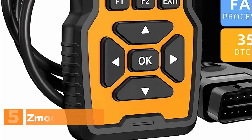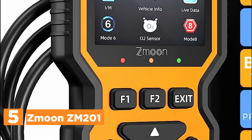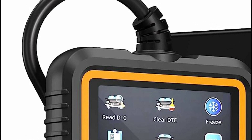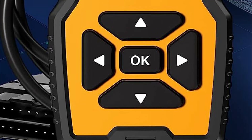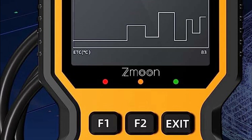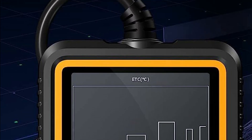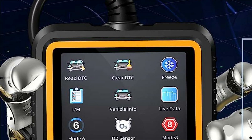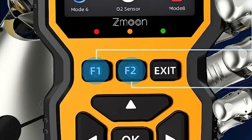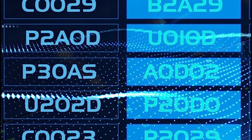Starting our list at number 5, the Zmoon ZM201. The ZM201 car code reader sets itself apart by incorporating a vast database of 35,901 diagnostic trouble codes (DTCs), a significant improvement over old OBD2 models which typically featured only 3,000 to 10,000 DTCs. This enhanced capacity gives the ZM201 a distinct advantage in diagnosing and addressing faults in your vehicle. If you're looking to replace or upgrade your existing car scanner, this option proves to be an excellent choice.